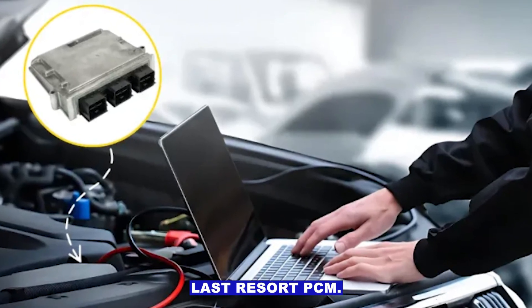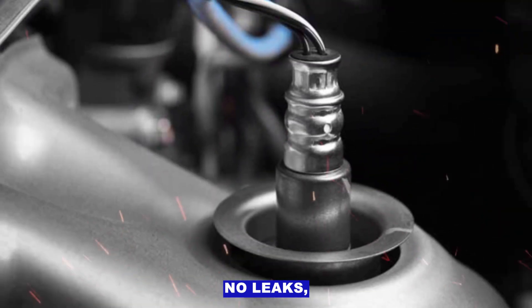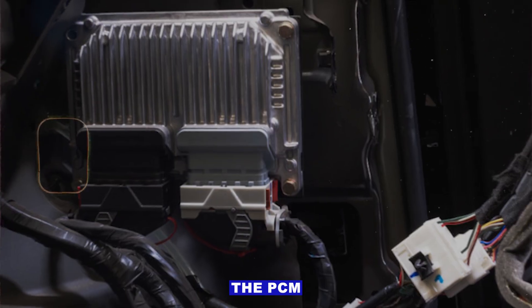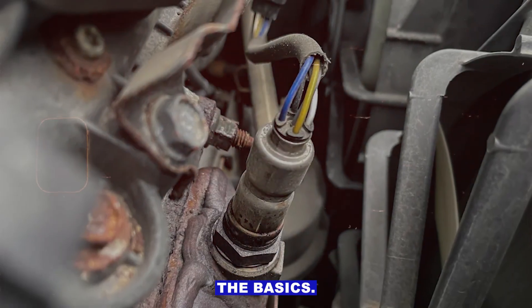Step 6: Last resort — the PCM. It's rare, but if everything checks out — no leaks, good sensors, healthy fuel trims — and you're still getting P0421, the PCM could be interpreting the data wrong. But only go there after all the basics.